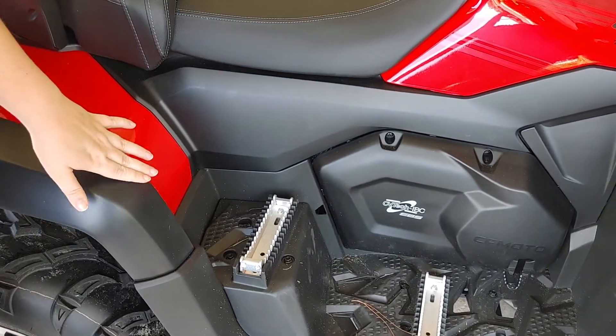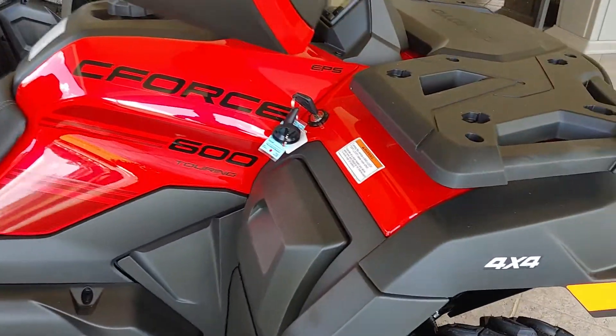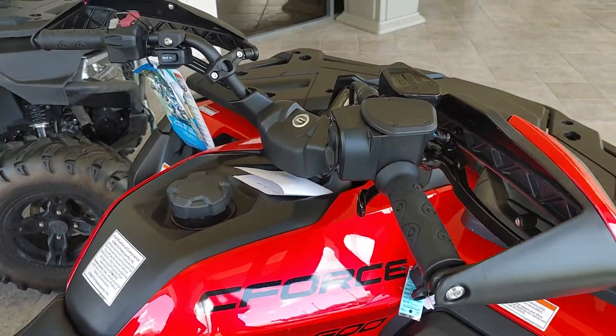It also has footrests for the passenger down here. A 41 horsepower engine and it's a 4x4. It also has LED headlights and back lights.